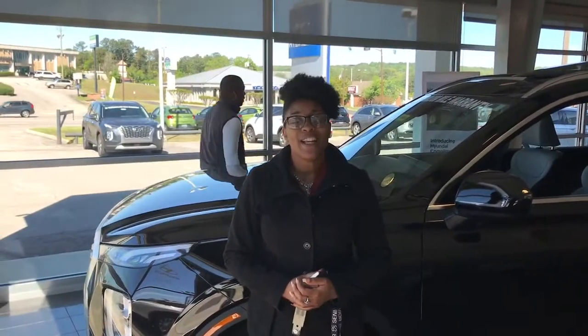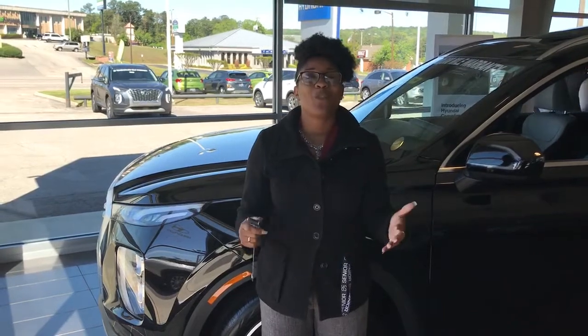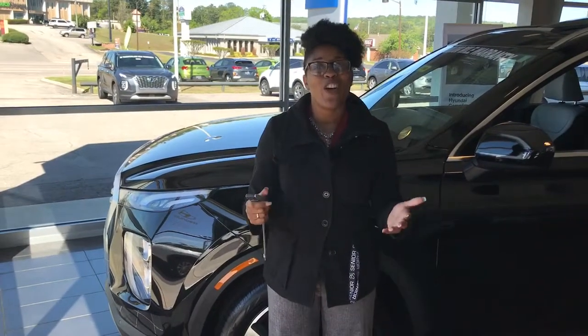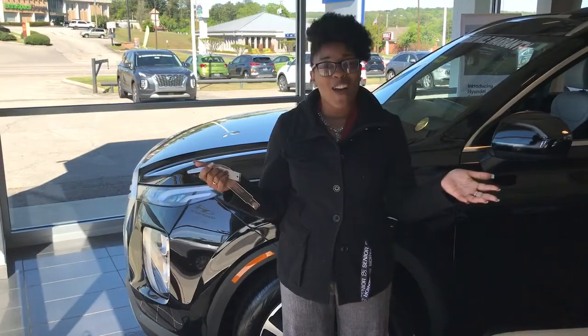This is Christina here at Tamron, Hyundai, and Hoover. Listen, we are super excited that you have inquired about the Palisade, and we definitely want to take the opportunity to let you know that we are hoping you are taking your time and being safe in this time of our national crisis.